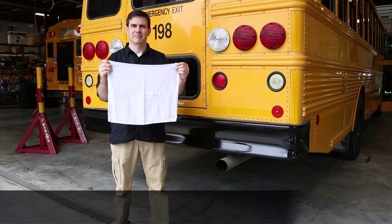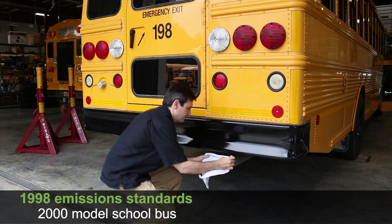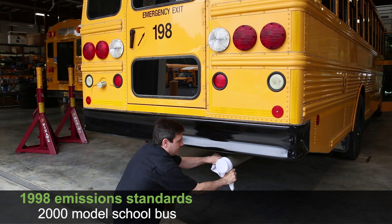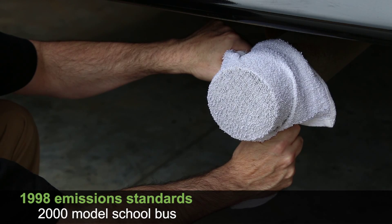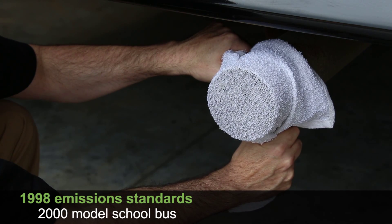First, this bus built in 2000, which was required to meet 1998 EPA standards. We take this new clean white terry cloth towel, place it over the exhaust pipe, leaving it there for about 10 seconds. You can actually see the towel turning black.